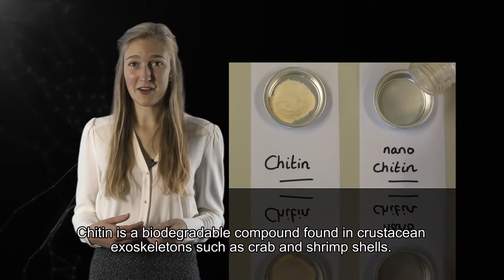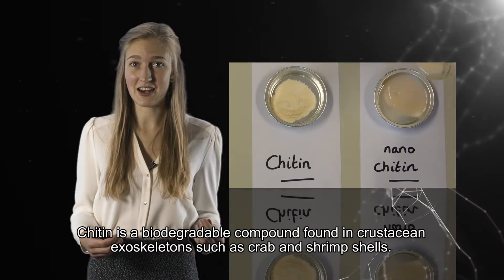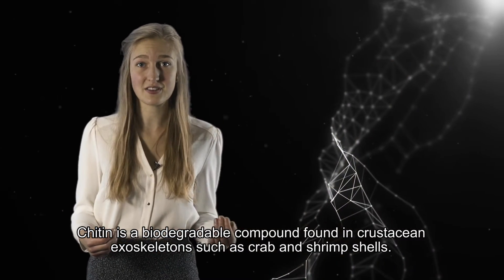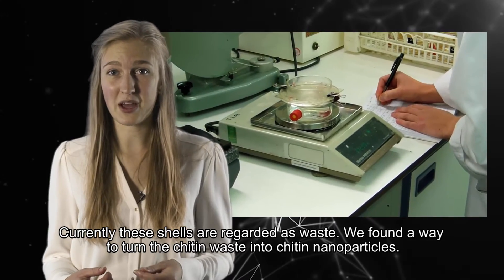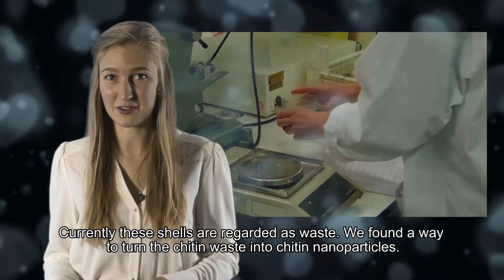Chitin is a biodegradable compound found in crustacean exoskeletons such as crab and shrimp shells. Currently, these shells are regarded as waste. We found a way to turn the chitin waste into chitin nanoparticles.